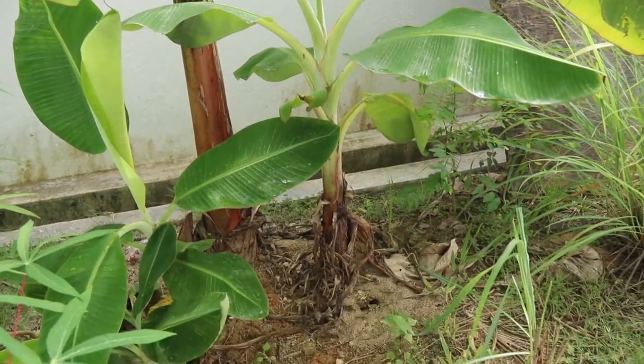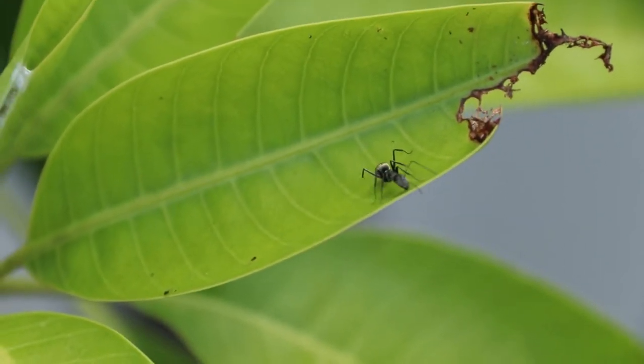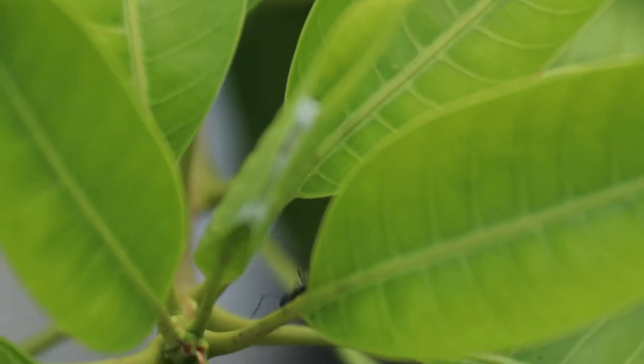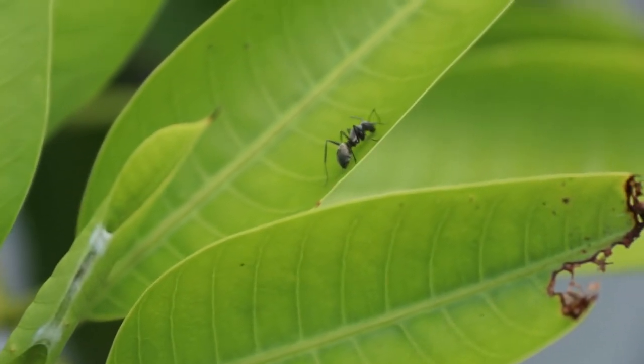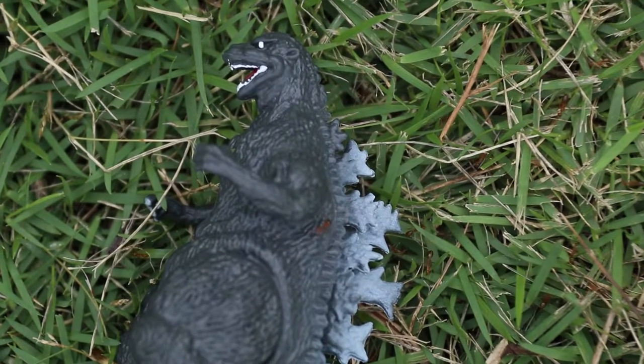Their existence is essential to ensure the stability and well-being of the habitat in which they live. These critters play an important role in their ecosystem — a role that they had been playing for tens of millions of years, ever since the Jurassic period.